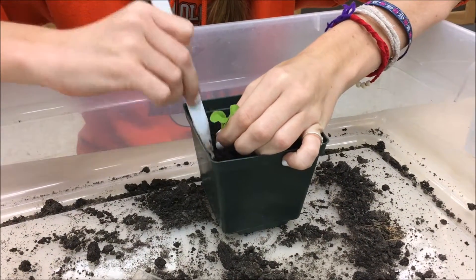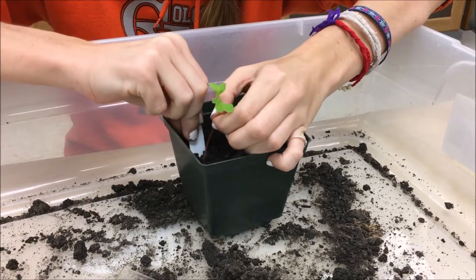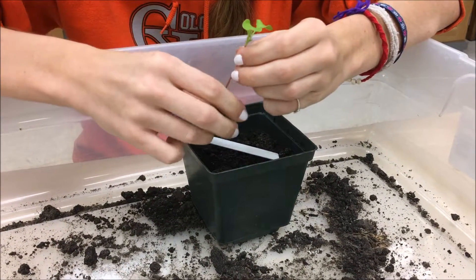On the 6th, 10th, 15th, and 20th day after planting, we measured each plant for growth in centimeters using a standard ruler.